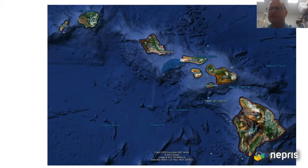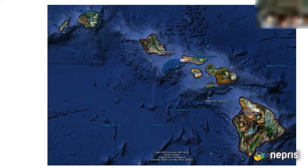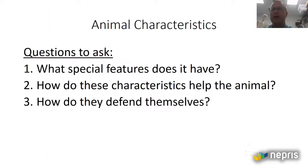Is this like a biology class? We're actually taking a lesson on animals and we have to study their characteristics. Let's go ahead and get started. I think these are the questions that you sent me to ask for each animal, so the students are familiar with these, right?